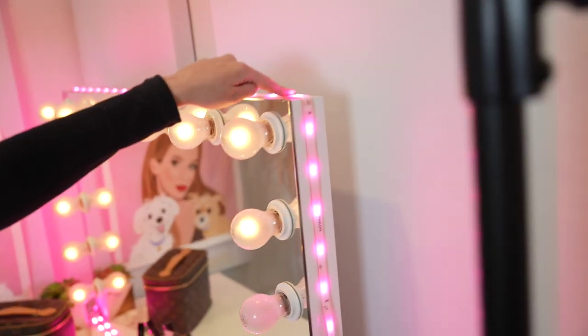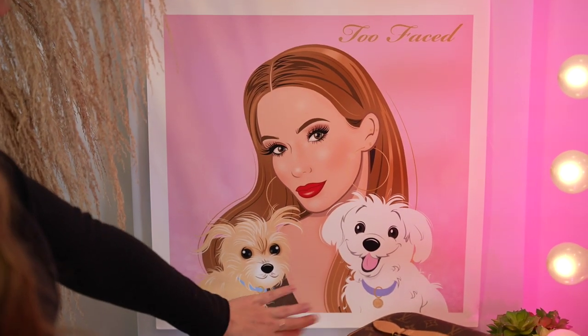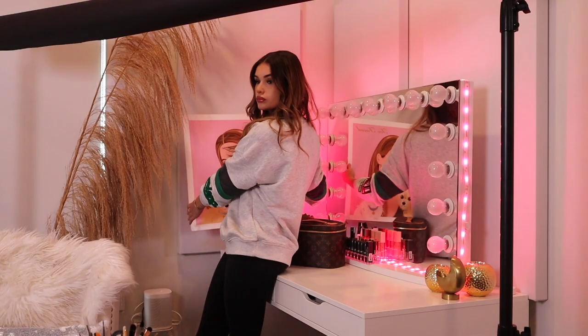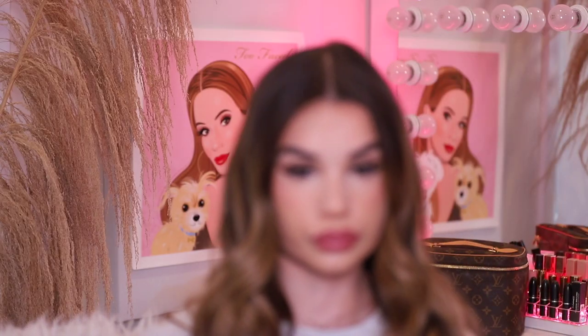I have Hue lights around the vanity, which I love because I'll change the color to match my makeup looks — it'll just be a whole vibe. Over here, I have this awesome gift that Too Faced got me — it has my boys Prince and Wolfie. I want to keep it up in my room but I'm not sure where. In videos, because the background gets blurry, it kind of looks like a creepy person is staring at me. Comment what you guys think!